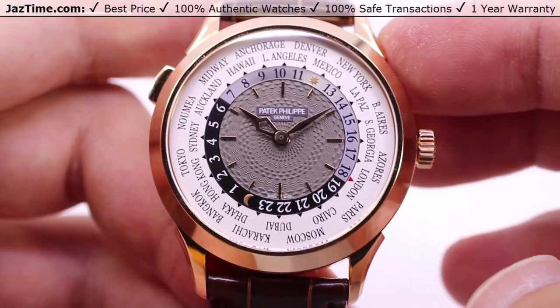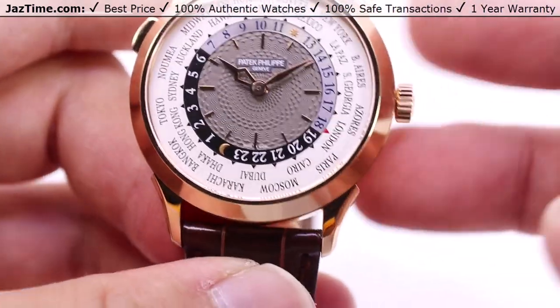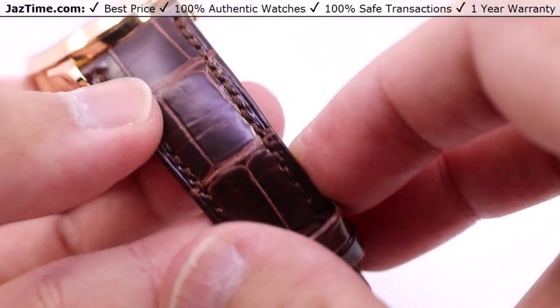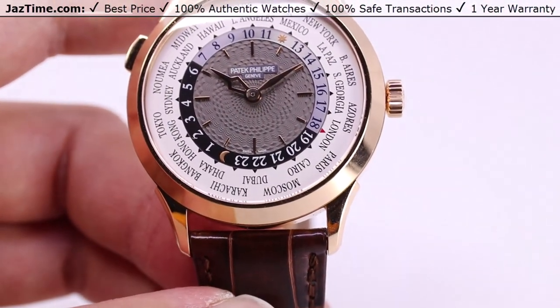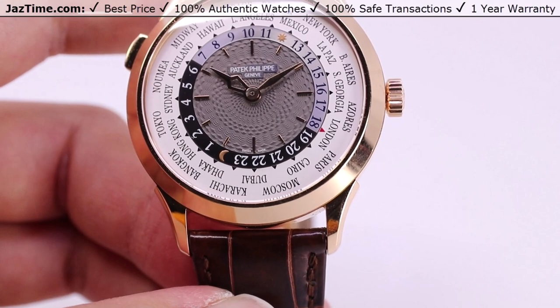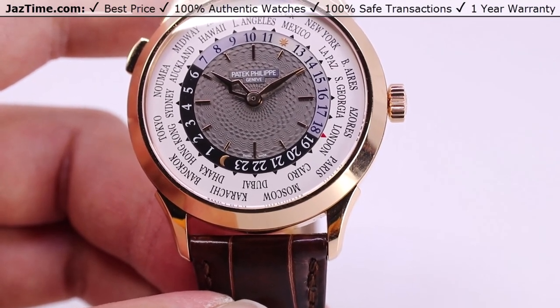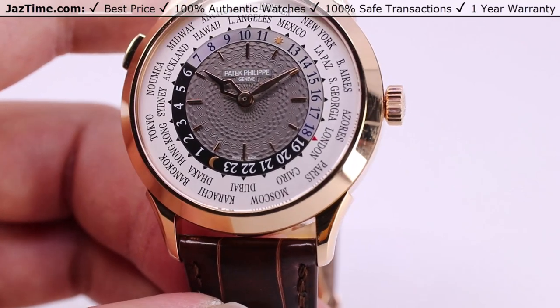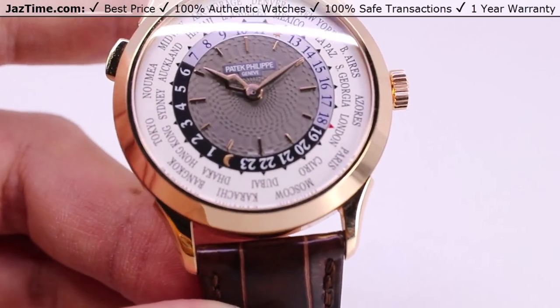I'll be going over all the aspects of this watch: the case, the bezel, the dial, the crown functions, as well as this pusher, and this brown alligator strap. One more thing — 5230R being the reference number, more specifically 5230R-012, if you want to be particular about it.